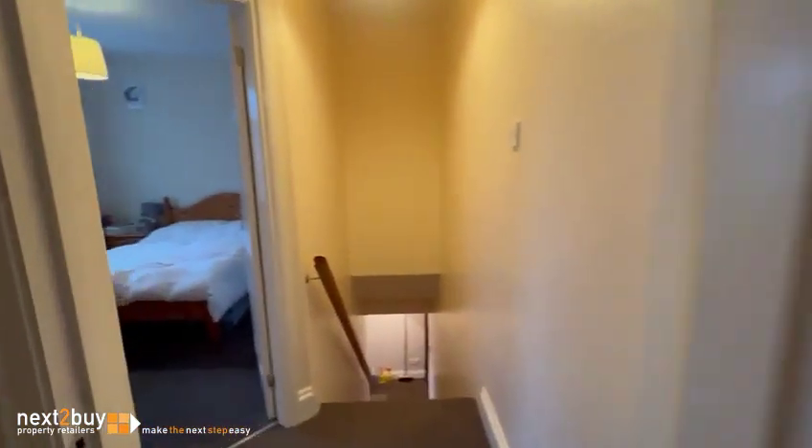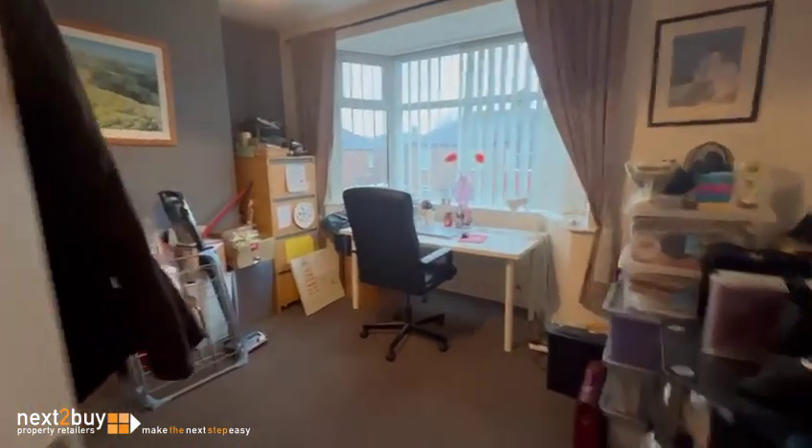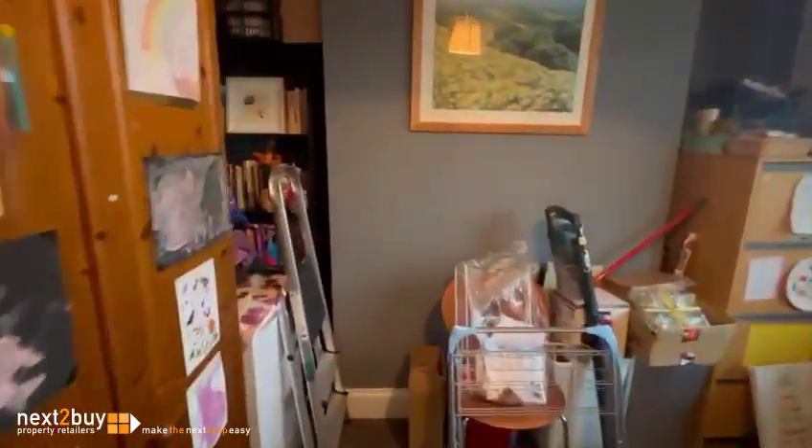Back out onto the landing and immediately to the left we have bedroom number two, which has been used as a little office at the moment — good sized double.